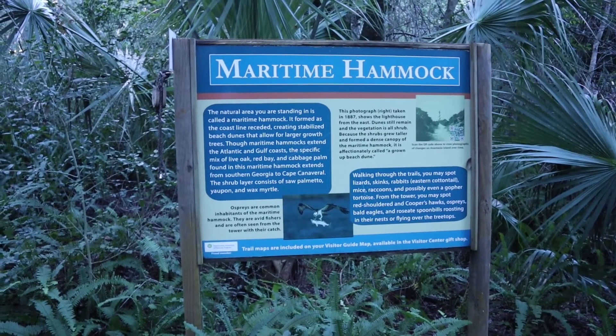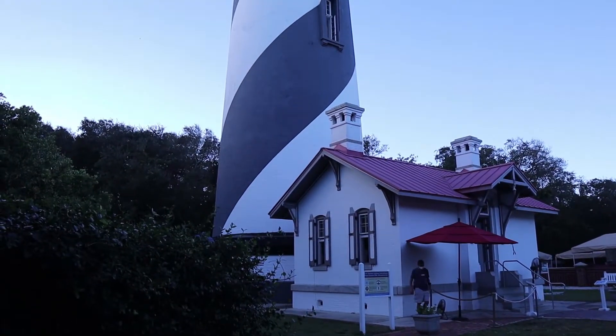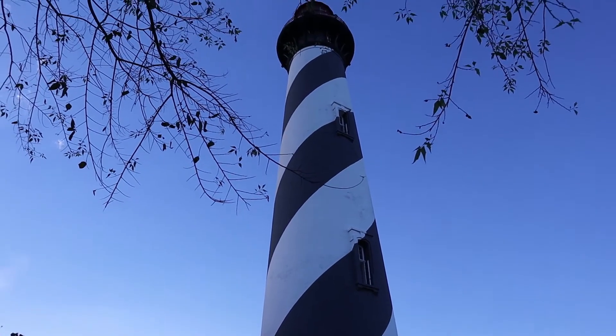So this nature area here is called the Maritime Hammock. And there it is — the St. Augustine Lighthouse.